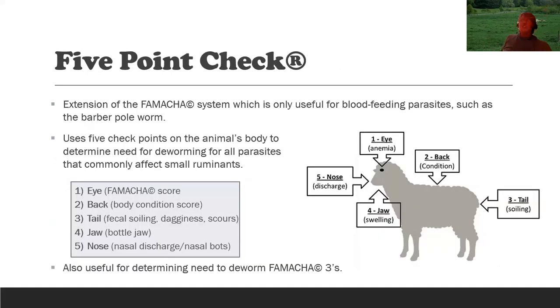The five-point check is an extension of the FAMACHA system. It includes other criteria for making deworming decisions for other parasites, and is also useful for deciding on FAMACHA 3 animals. The five points are: the eye — the lower eyelid for FAMACHA score and anemia; the back — body condition score; the tail — looking for fecal soiling or evidence of scouring; the jaw — for bottle jaw; and the nose — looking for nasal discharge, as there is a parasite that gets into the nasal passages. The key point is to never just look at the FAMACHA score — look at the whole animal when making a deworming decision.